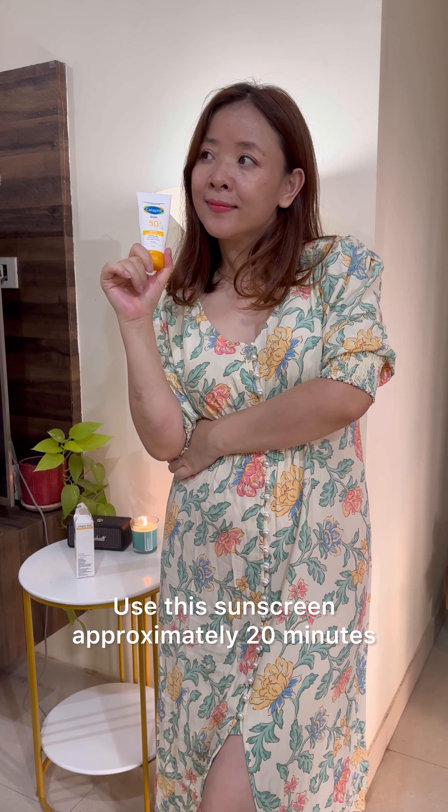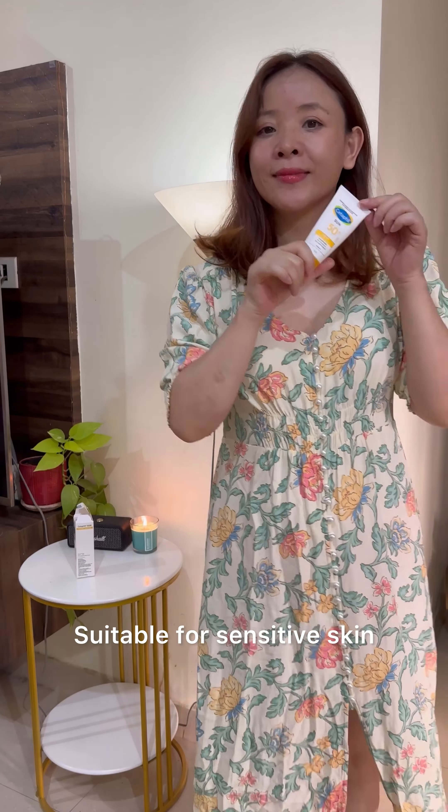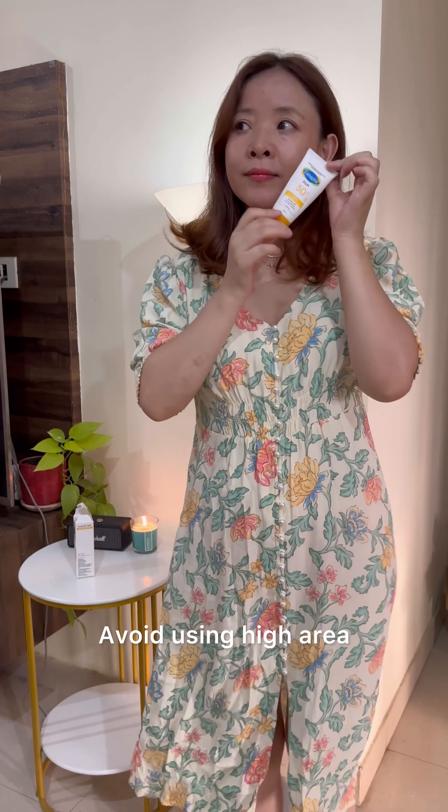Use this sunscreen approximately 20 minutes before sun exposure. It is suitable for sensitive skin. Avoid using near the eye area.